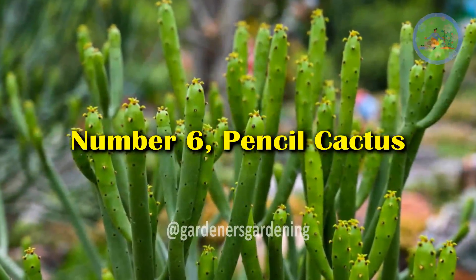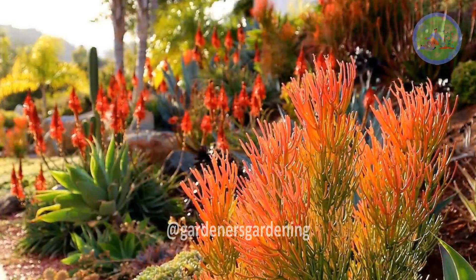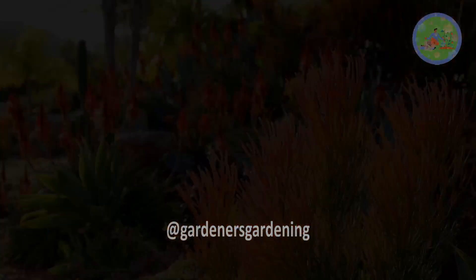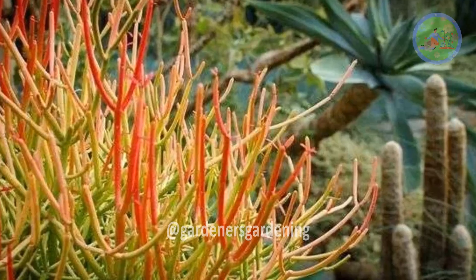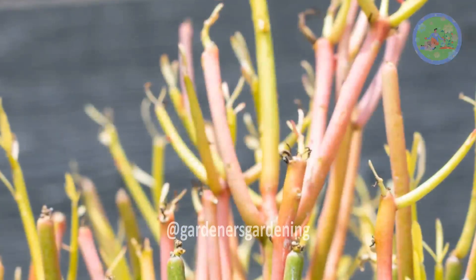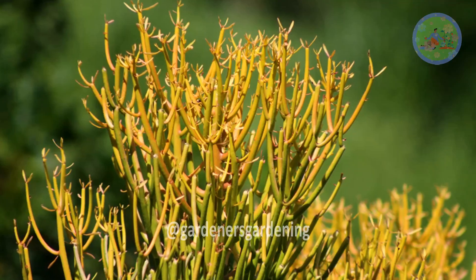Number 6: Pencil Cactus. Also known as fire sticks, this evergreen succulent shrub produces pencil-like stems on branching plants. Native to southern Africa and Indonesia, the green branches may acquire warm hues of red, yellow, and coral at the tips — hence the name fire sticks.